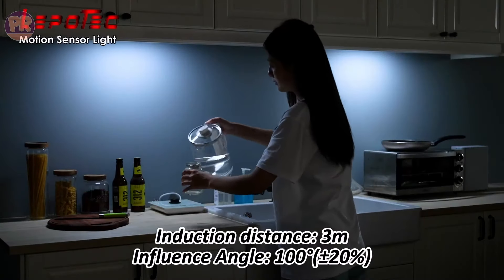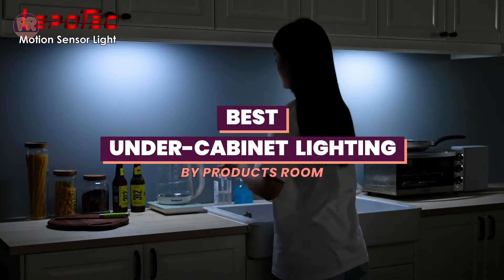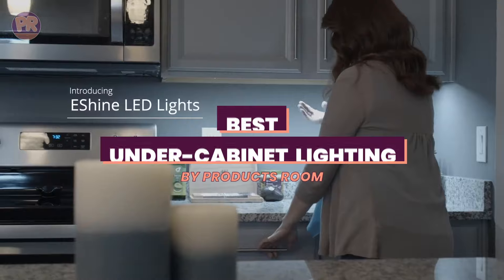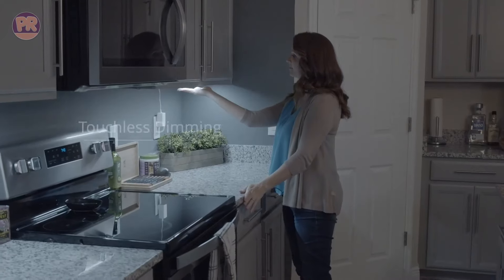What's up guys, welcome to Products Room. Good lighting goes a long way in any room of your home, but especially in the kitchen. While the kitchen countertops provide a pleasant place to prepare meals and gather with friends and family, there are myriad options available when it comes to under-cabinet lighting.